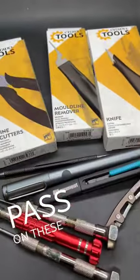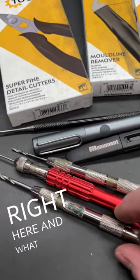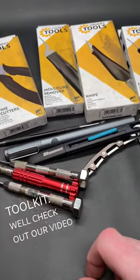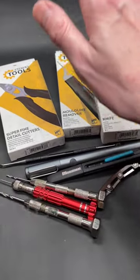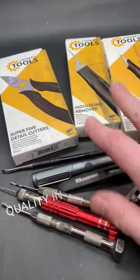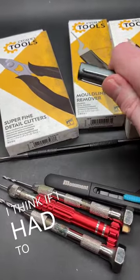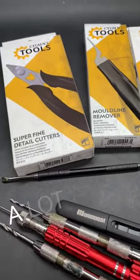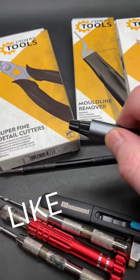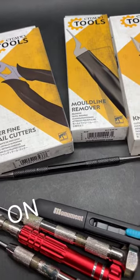I'll pass on these, but if you don't recognize any of this other stuff right here and what it could potentially do for your hobby toolkit, check out our video over on YouTube where we compare, unbox, and talk about these, actually use them, and show the quality in reference to the other tools we use. I think a lot of you will like this particular tool right here, so check it out over on YouTube.